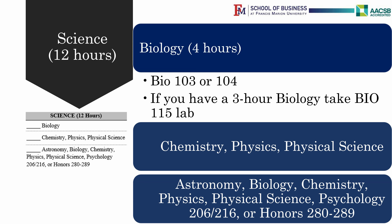Finally, you can take a four-credit-hour course in Astronomy, Biology, Chemistry, Physics, Physical Science, Psychology 206 (the theory) and Psychology 216 (the lab), or Honors 280 through 289 — that is, if you are an honors student.